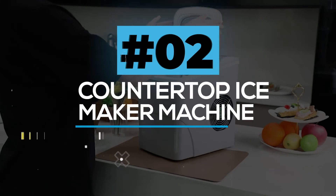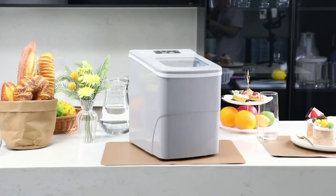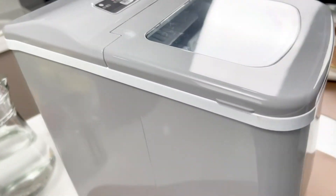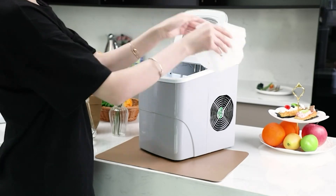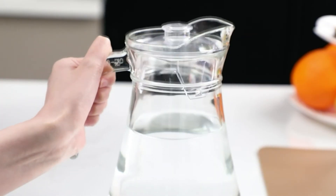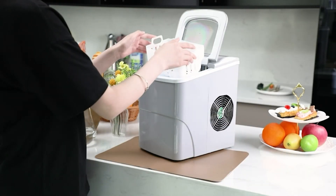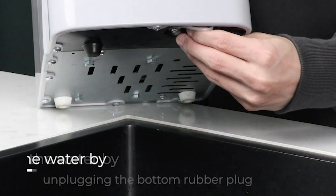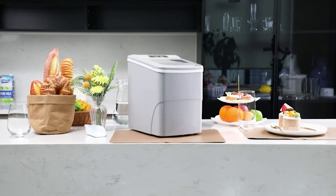Countertop Ice Maker Machine. This countertop ice maker has a wide range of uses. It is simple to carry and use because of its portable and compact design. Ice is always present no matter where you are — it can be used in the kitchen, office, bar, tea shop, or wherever you need it. It is very efficient: in about 6 to 8 minutes, this ice maker makes 9 ice cubes, and it can produce up to 26.5 pounds of ice per day.